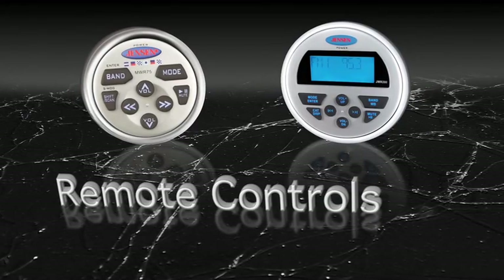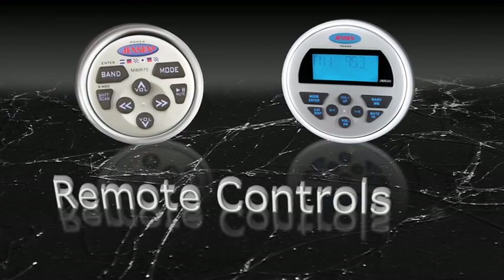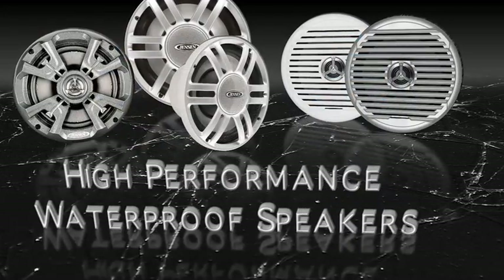We also offer Sirius XM satellite radio capability. We offer several remote options for strategically placed wired remotes, and a wide array of quality speakers.